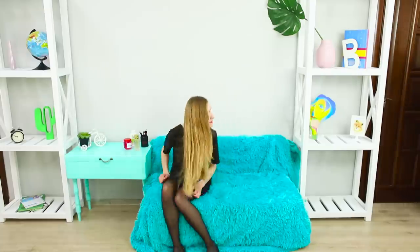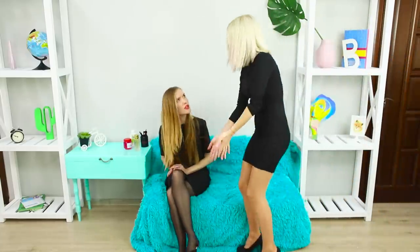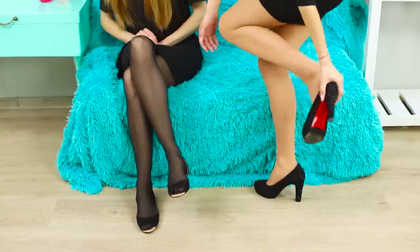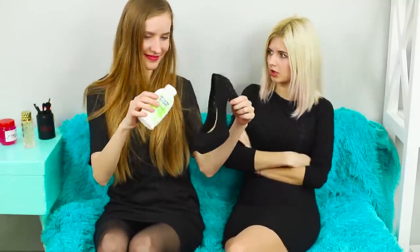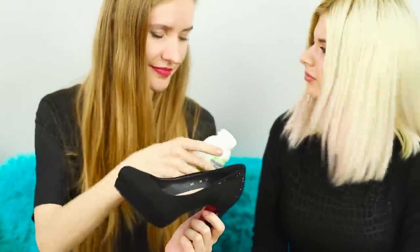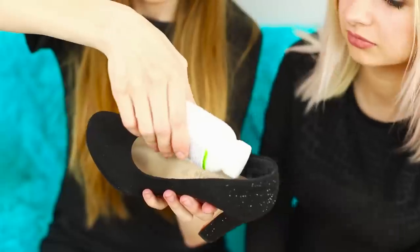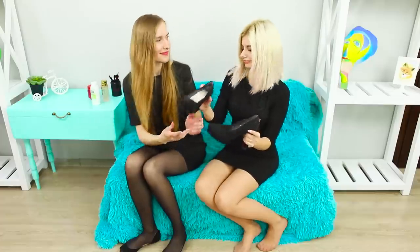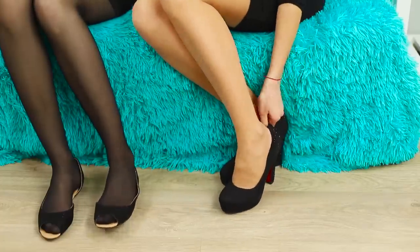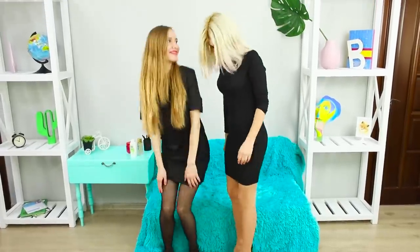My friend has a very strange walk today — the shoes she recently bought are chafing her feet! For this life hack, you need baby powder. Apply it on the inside of the back of the shoes, rub with your finger, and put on the shoes. The powder saves the skin from painful friction!